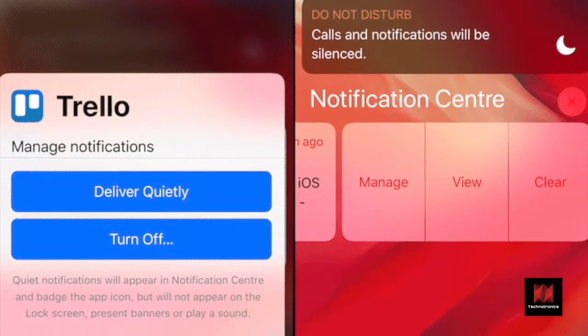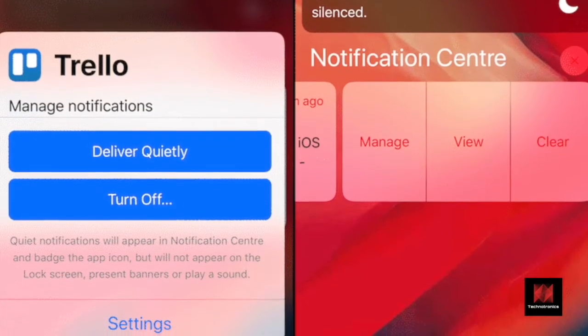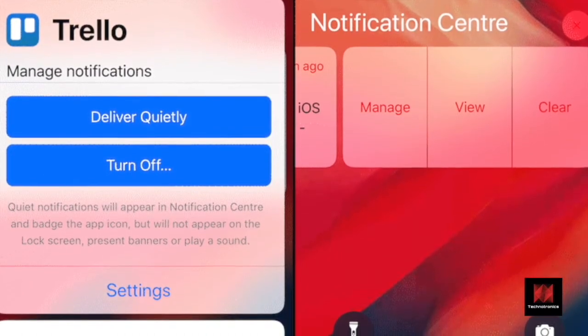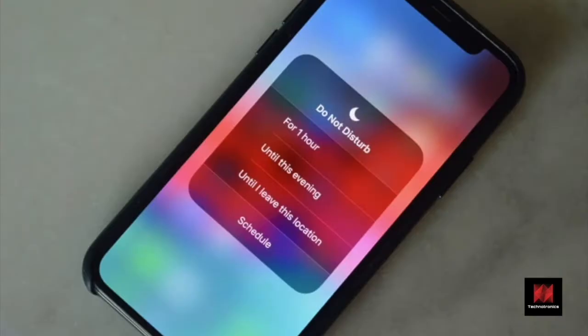What's more interesting is the Deliver Quietly option. Using this, you'll be able to ban notifications from showing up in the lock screen and from asking for your attention. The notification will go straight to Notification Center and won't make a noise.